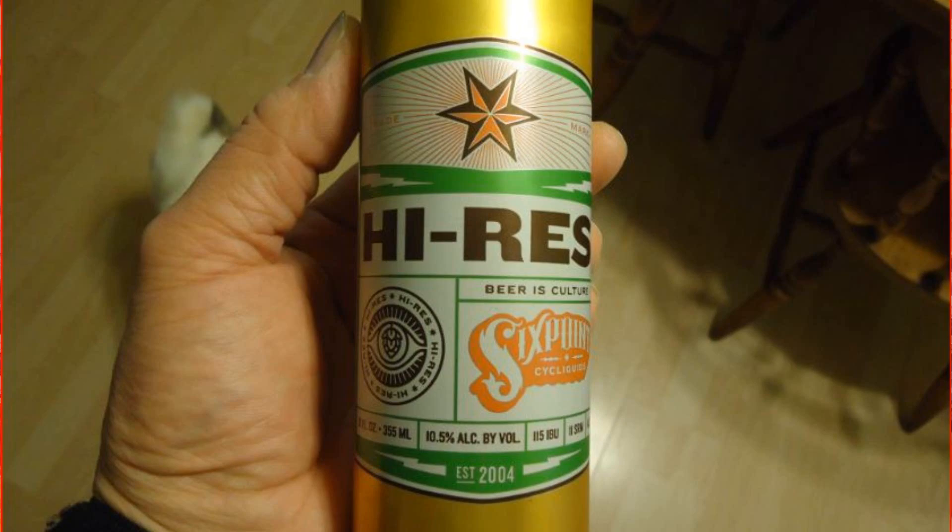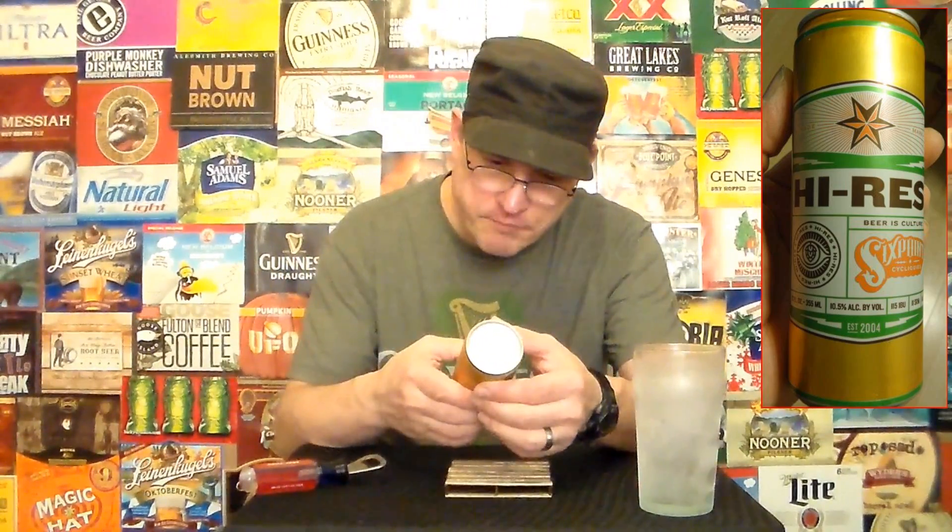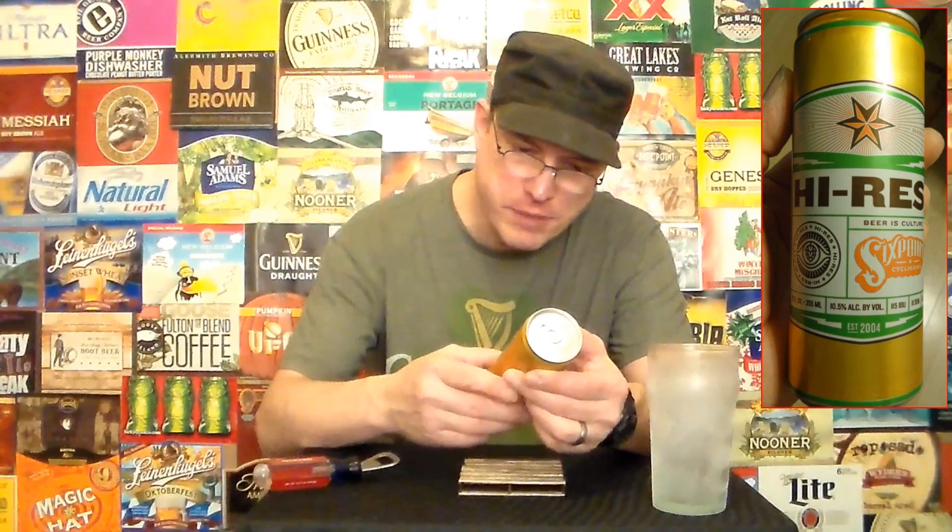And today we have High Res. This is by Sixpoint — Sixpoint Brewery, I think. High Res beer culture. This is a 12-ounce can. It looks like a freaking Red Bull can to me. 10.5% alcohol by volume.